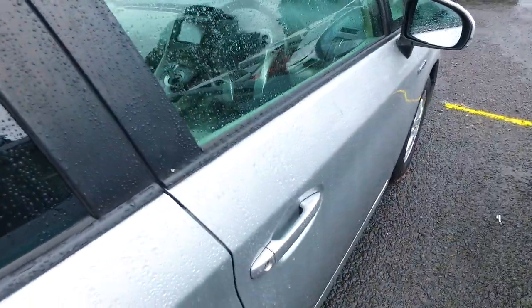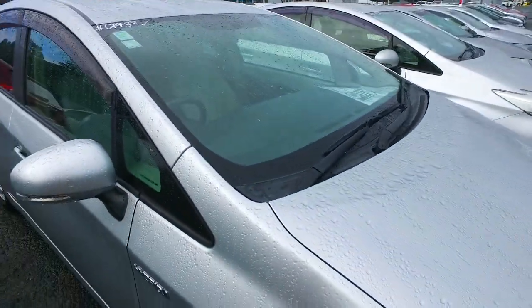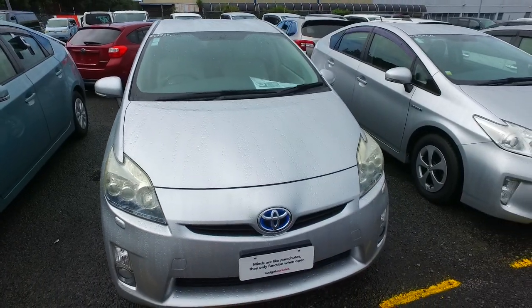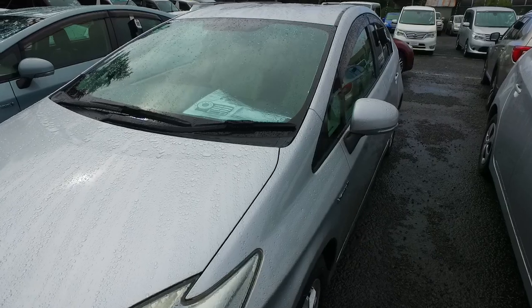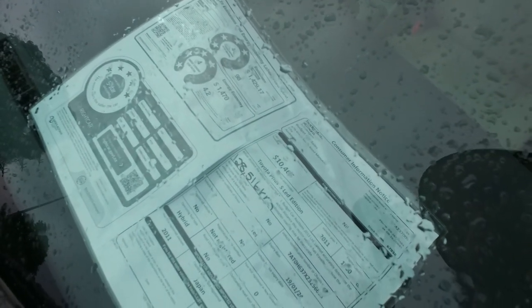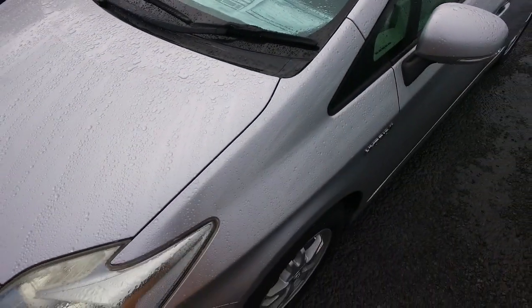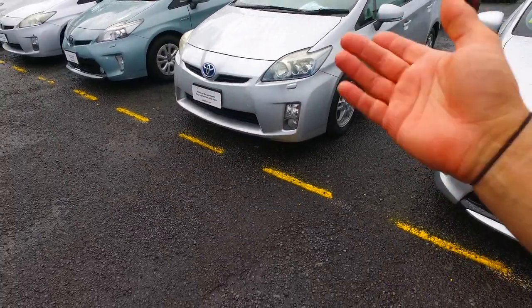With the rebate, this one definitely qualifies for a rebate of about $1,500. The criteria is that the car has to have at least a three-star safety rating and emit under 150 grams of CO2 per kilometre. This one excretes 98 grams per kilometre of CO2, which makes it well under 150 and qualifies it for the $1,500 rebate.